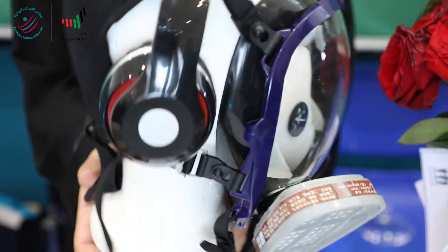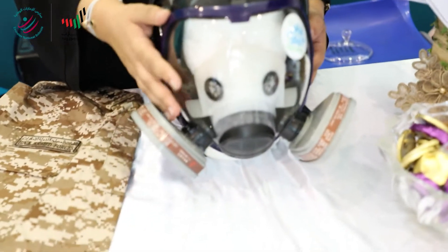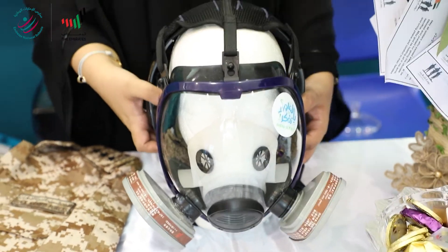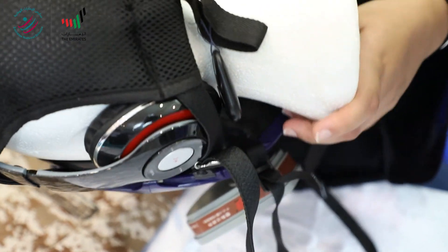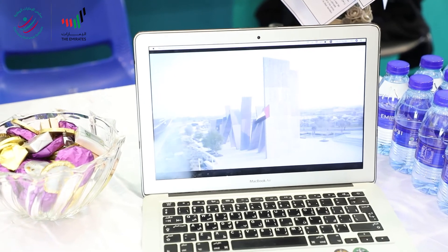First of all, it has headsets. The purpose is to keep the soldier in contact with the military base when he's in the battlefield. It also has a face mask with filters in order to prevent him from toxic air or pollution. It also has a tracker, so the purpose of the tracker is to locate the exact position of the soldier at the military base, to make sure they know where he is.